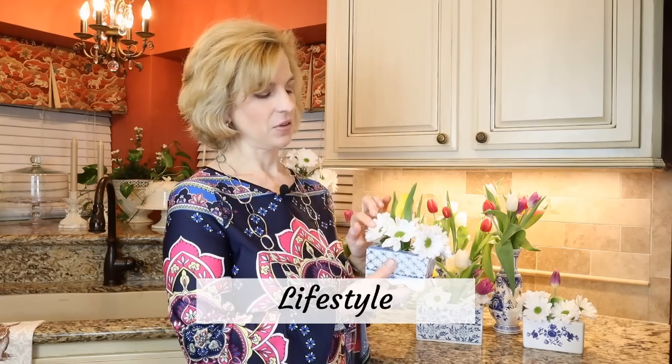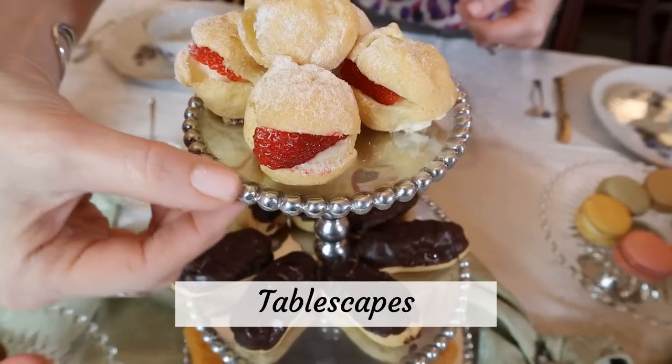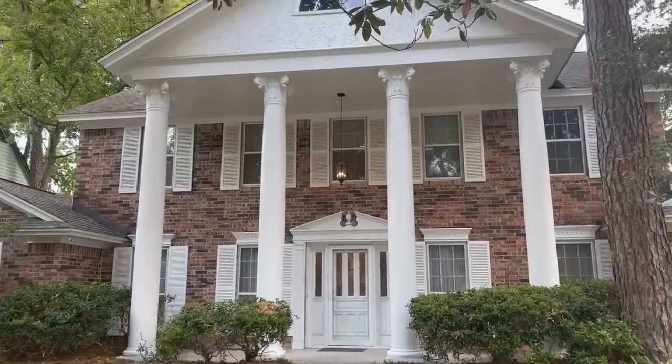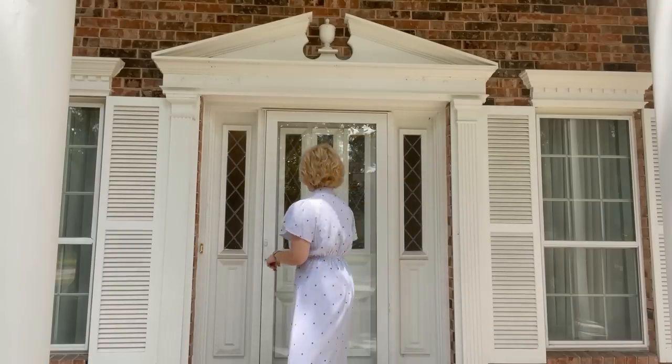Hello everyone! Today on Lady Mary Beth we are previewing a vintage estate sale with lots of mid-century finds and a top table brand you will recognize. Special thanks to Discover Estate Sales for allowing me to come in and share this preview with you. It's the day before the sale and they're still pricing some items — come on in and let's take a look at all the goodies they have for us today.